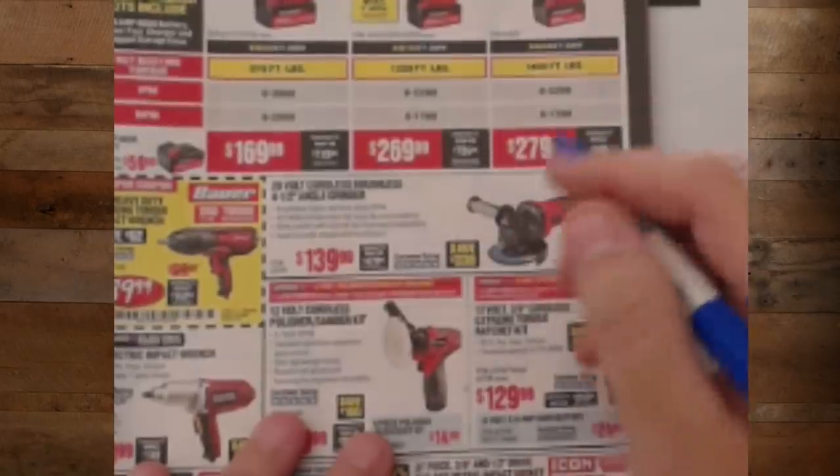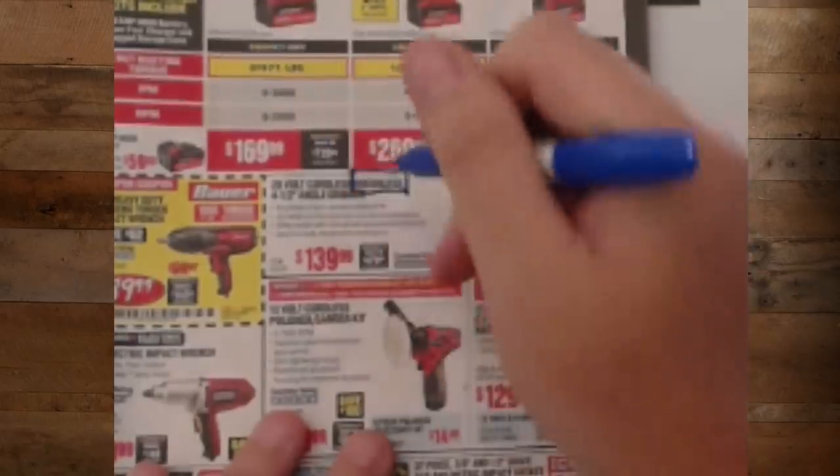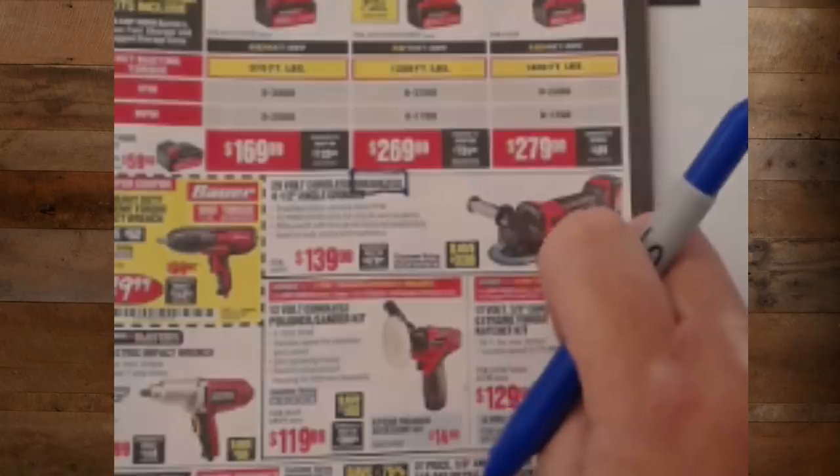For those people who think Harbor Freight will never do brushless tools — they've already leaked it right here. This has been out for a while. They already have brushless and brushless is coming. It's going to take a while, but brushless tools are coming from Harbor Freight.